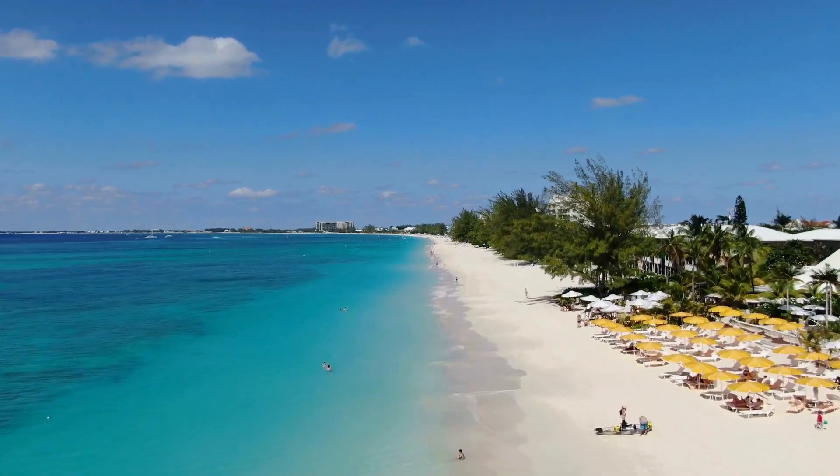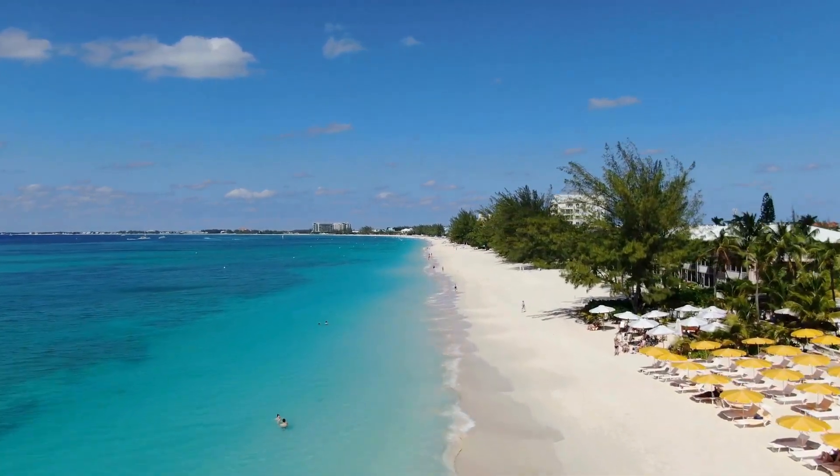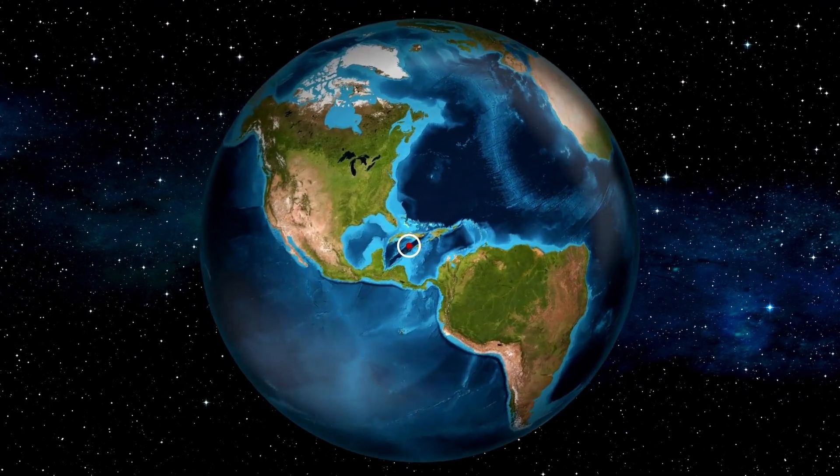Known for its beach resorts and varied scuba diving and snorkeling sites, the Cayman Islands is located in the hurricane-prone region of the West Indies. With a population of 68,000 people and a unique energy landscape, there are definitely challenges and opportunities in their pursuit of a sustainable and resilient energy future.